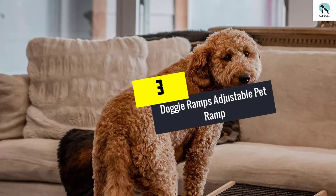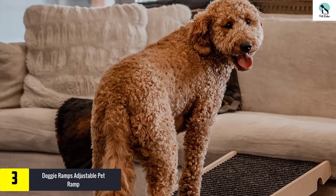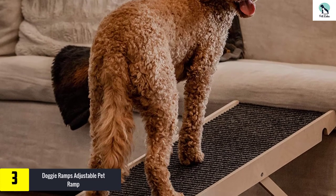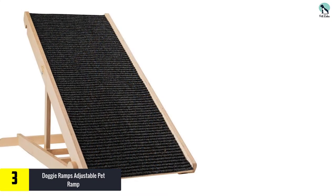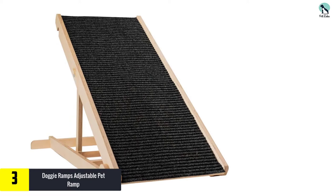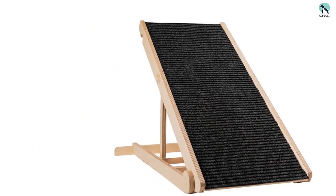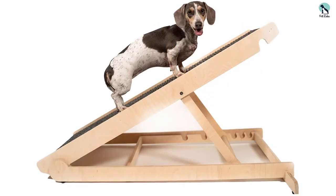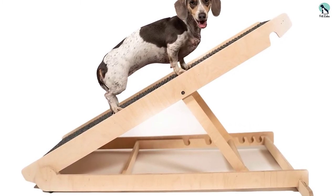At number three we have the Doggy Ramps Adjustable Pet Ramp. The Doggy Ramps adjustable ramp is a quality-built dog ramp perfect for pups that need help getting on beds, couches, and chairs. Each ramp is handmade in the USA with American-sourced products and tested to hold up to 200 dog pounds. The versatile design can also be adjusted to fit multiple areas of your house — bedroom, living room, or kitchen. This adjustable dog ramp is the perfect way to protect your dog's back and joints.